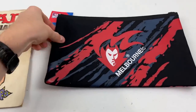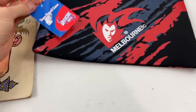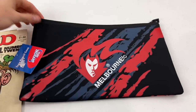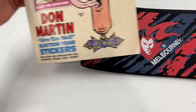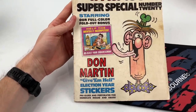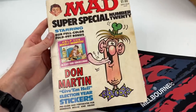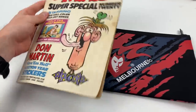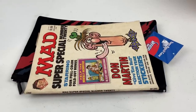A Melbourne FC pencil case bought about six months ago for $2 at an op shop sold for $17 - probably breaking even on that purchase. And this Mad Magazine special number 20 also sold for $17. A bit of cardboard on each side, put it into a small satchel - good to go. Two quick little winners there, ultimately $34 in revenue.